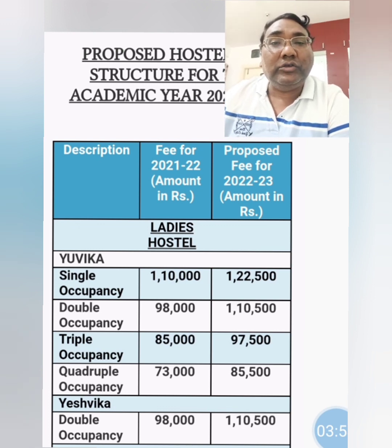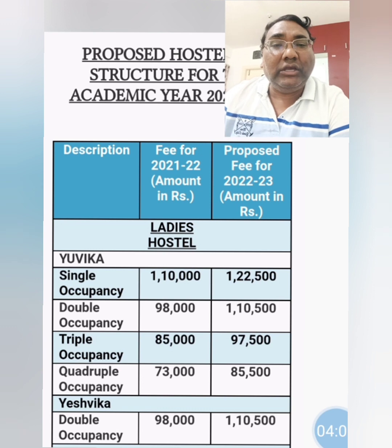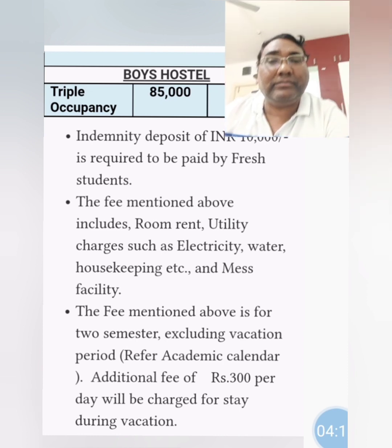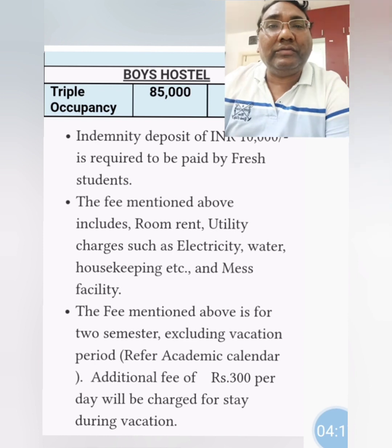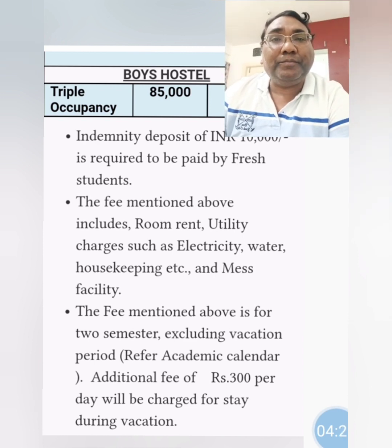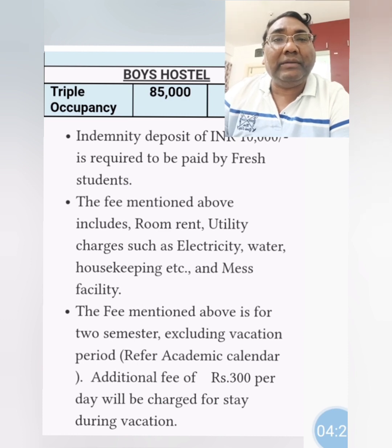These are the fees for Yuvika, which is the newer one. The Yashvika hostel, which only allows double occupancy, has fees of 1,10,500 rupees. For the boys' hostel, fees are around 85,000, with an increase this year to 95,000. Apart from that, students will need to provide an indemnity deposit of 10,000 rupees.